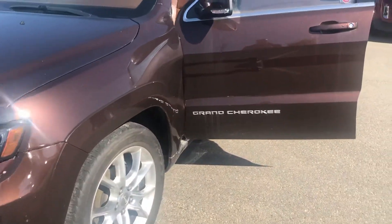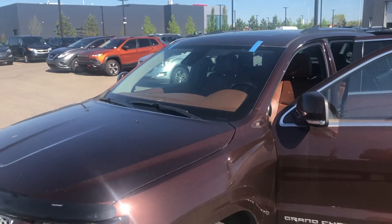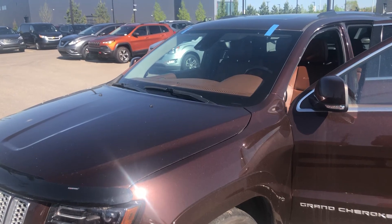Jeep Grand Cherokee here at Spruce Grove Hyundai. My name is Dean, my direct number is 780-919-0817.